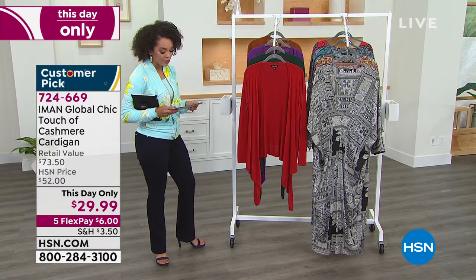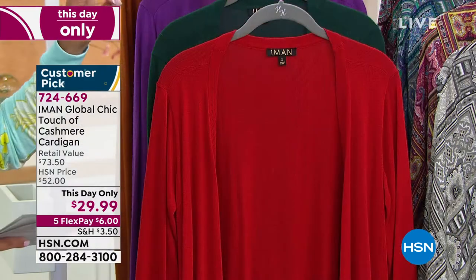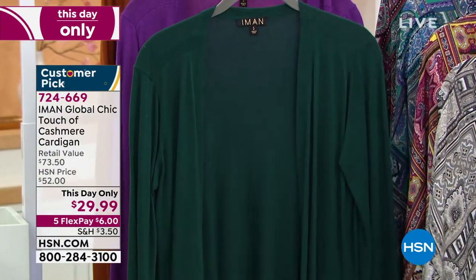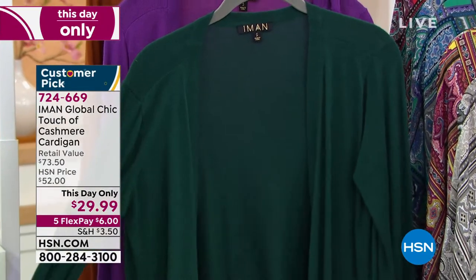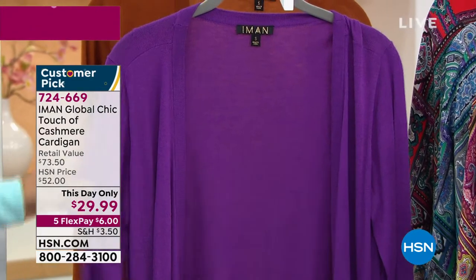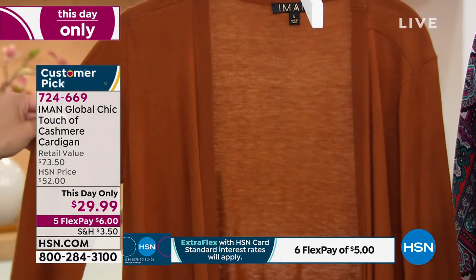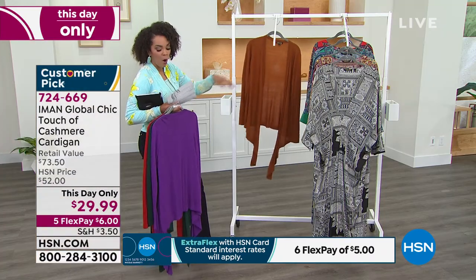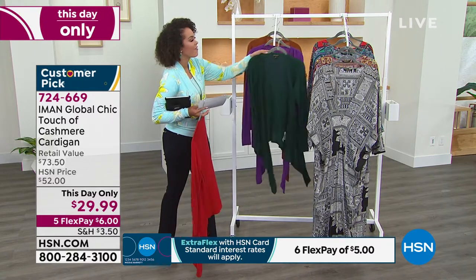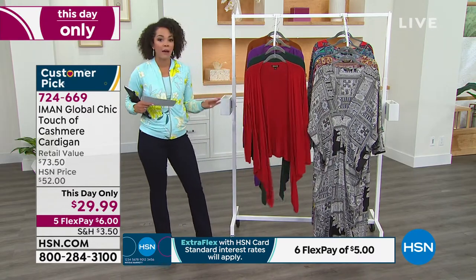Here are the color options — and by the way, this is a customer pick with 4.5 stars. We have ruby red, evergreen, purple magic, and saddle brown. It's 26 inches in length, machine wash and hang dry. Sizing goes extra small to 5X, and it's over $40 off the retail value.